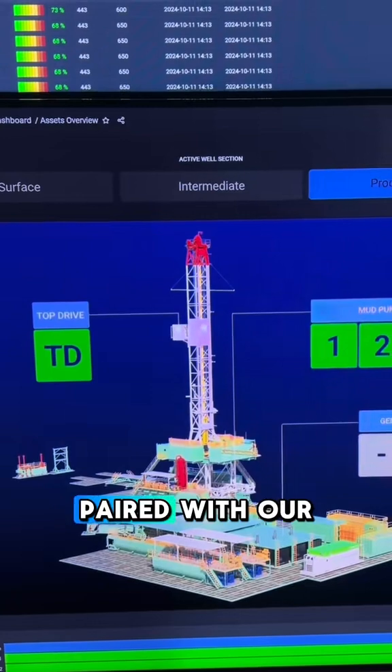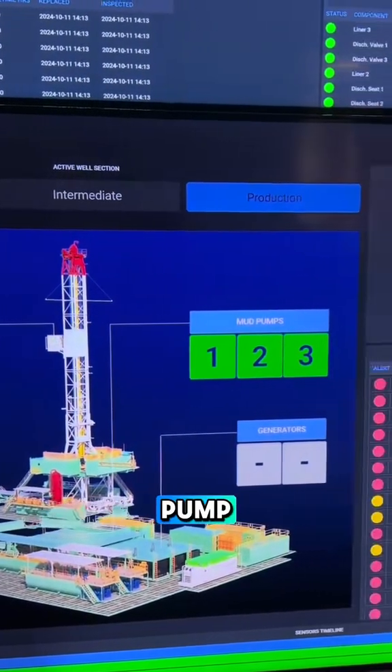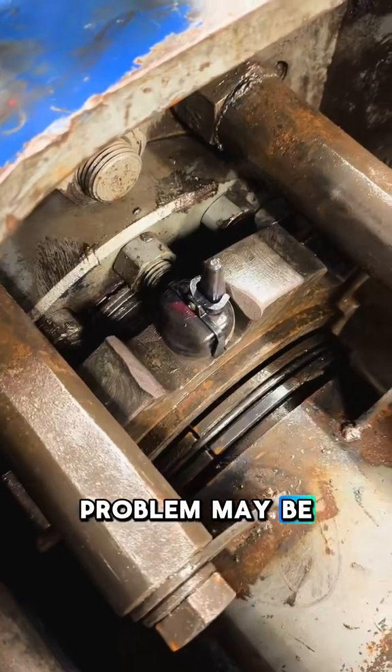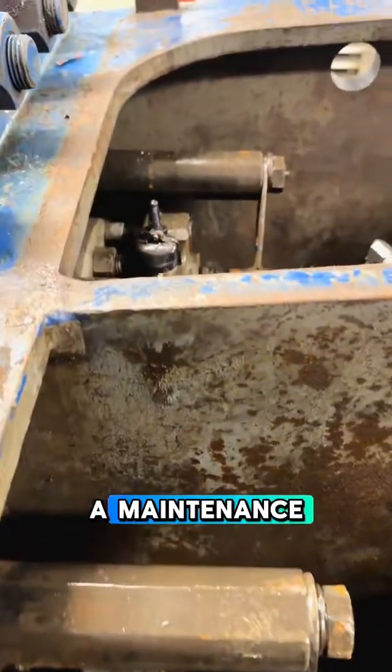With the mud pumps paired with our digital twin technology, the rig crew noticed some alerts on the mud pump needing some evaluation. When there are abnormal vibrations, this will tell the crew exactly where the problem may be. Each pump has sensors placed in critical areas like liner nuts and modules. With early detection, crews can then plan for a maintenance intervention.